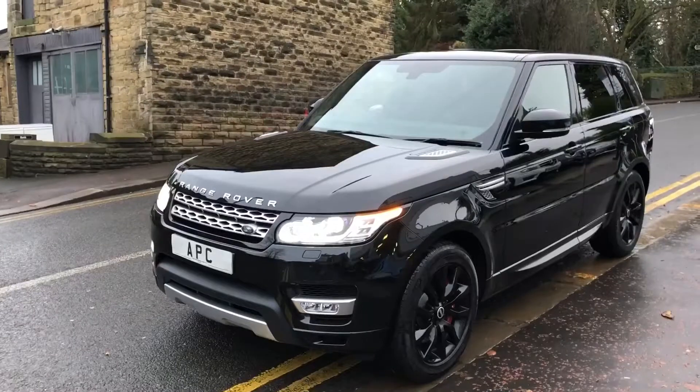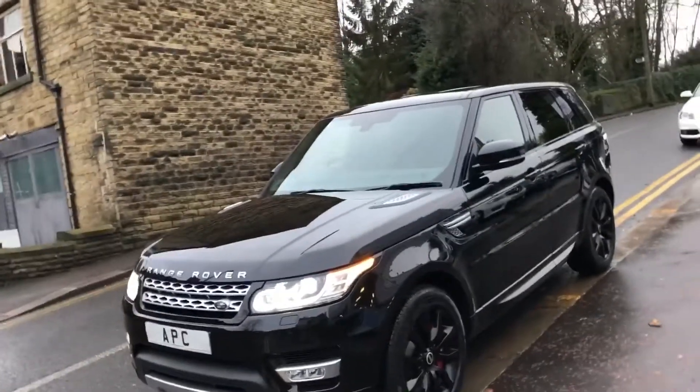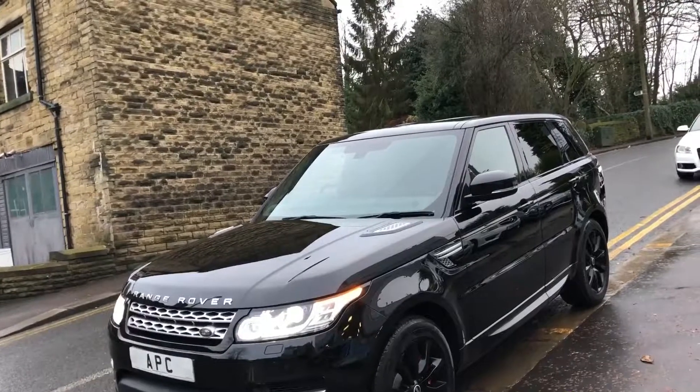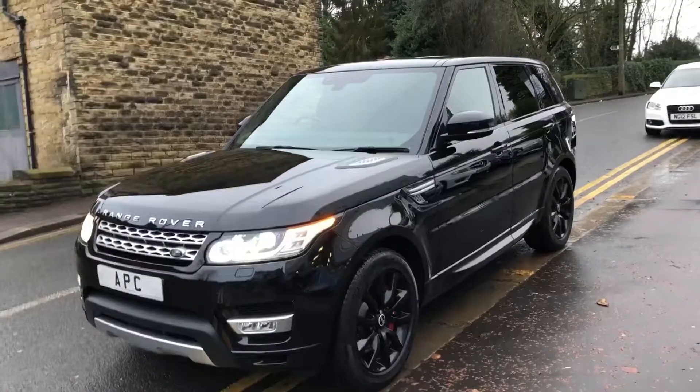To be honest, Range Rover is the daddy — it's the one. And look at this: this is a new shape 2013 63-plate Range Rover Sport. It's the 3-litre SDV6, the HSE model, and doesn't that look well.